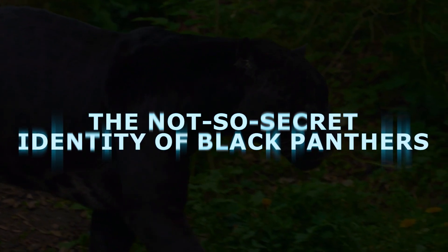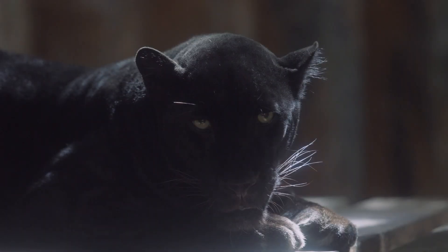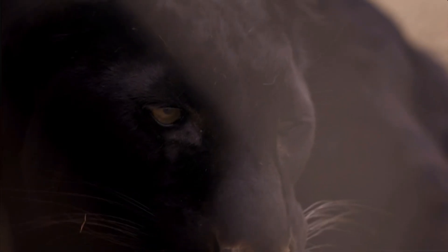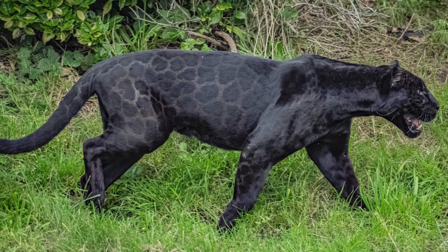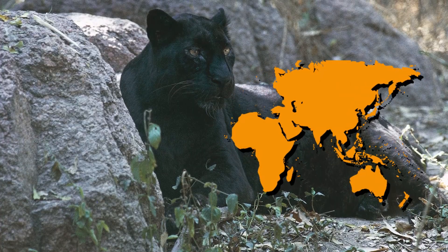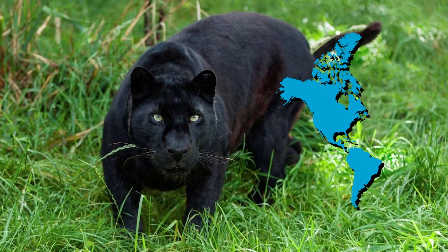Let's clear up a common confusion right away. A black panther isn't a new species of big cat at all. When you hear 'black panther,' it usually means either a melanistic, all-black leopard, or an all-black jaguar. In Asia and Africa, a black panther is typically a leopard. In the Americas, it's a jaguar.